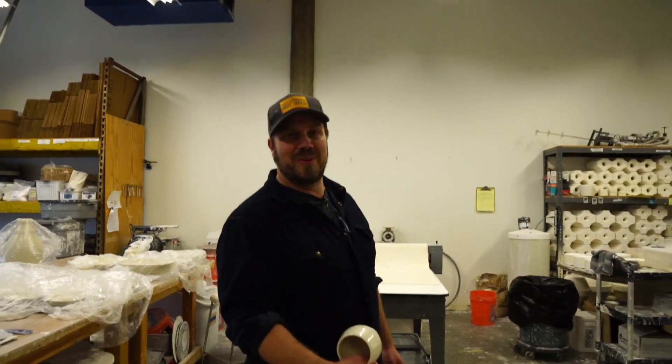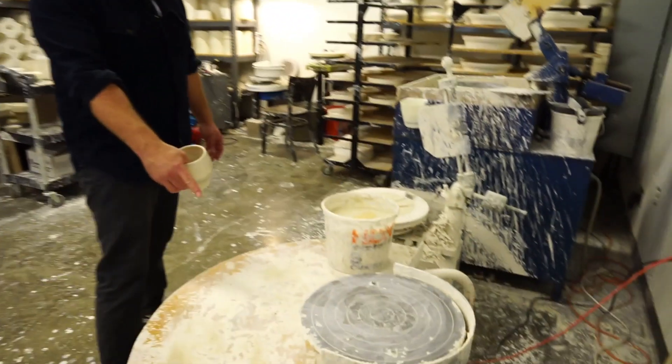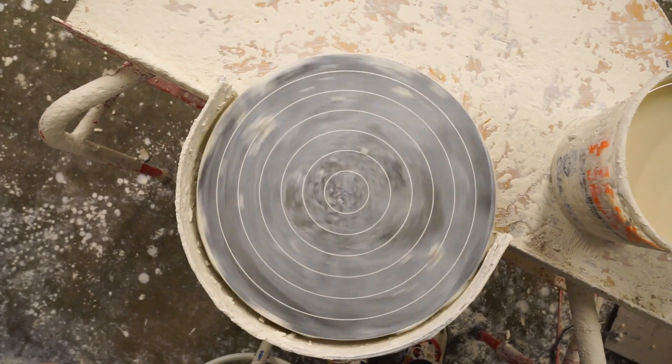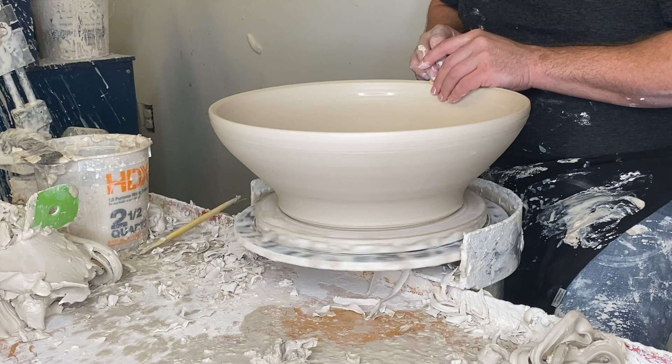I want to show you my WIPs. This guy is the Soldner — a 1998 Soldner P100. It can center 100 pounds of clay. This is where I throw everything: every hand-thrown, limited edition, all the super lux, super dope pieces are coming off of this wheel.